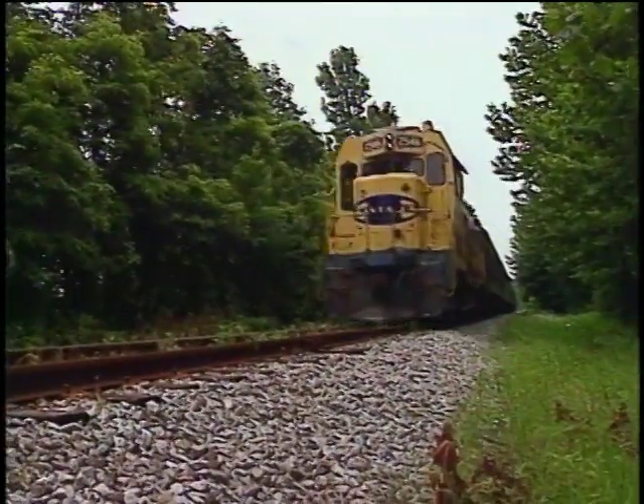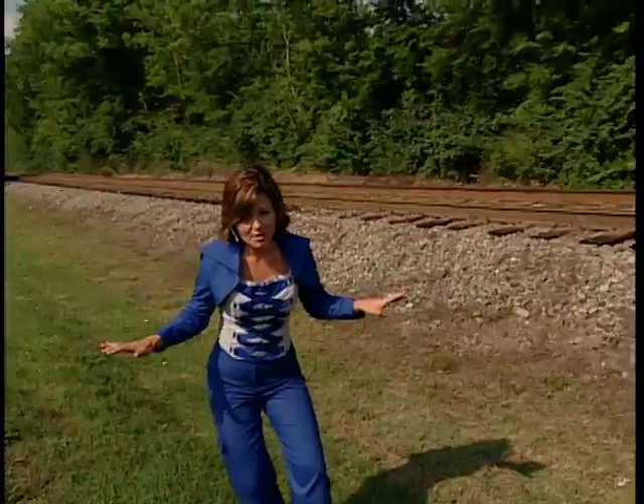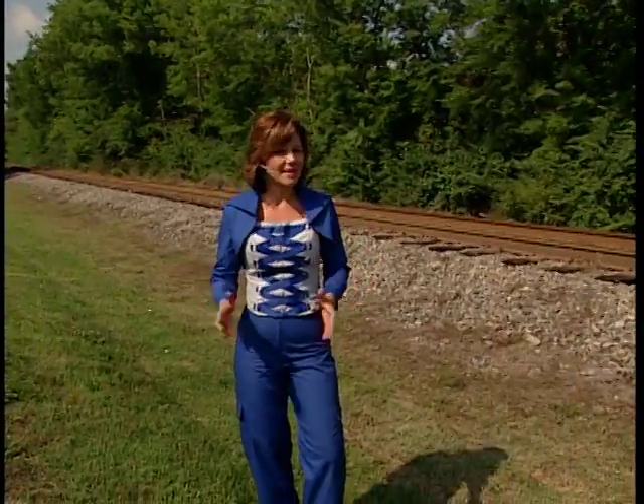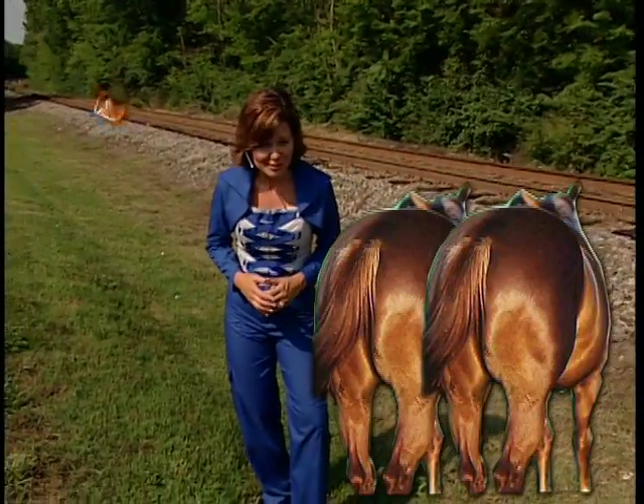When the train came along, the same track design was used. Nothing glamorous here, boys and girls. The width of American railroad tracks was determined by the exact measurement needed to accommodate the backsides of two horses.